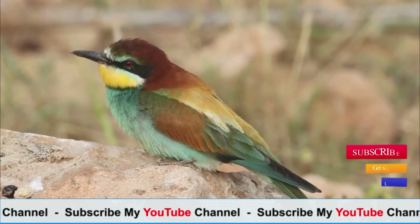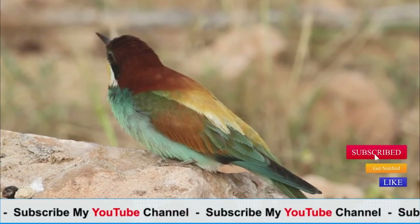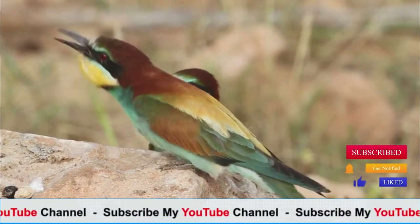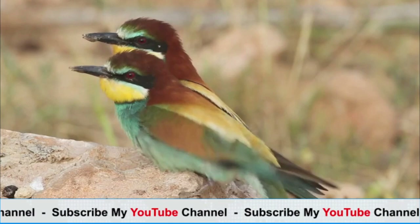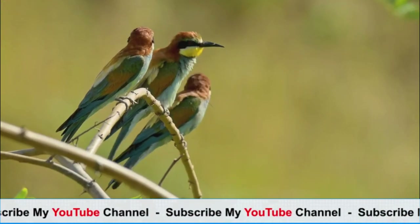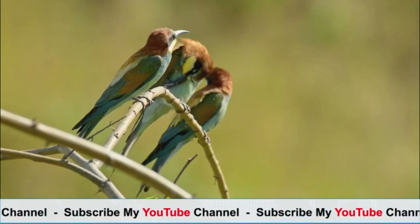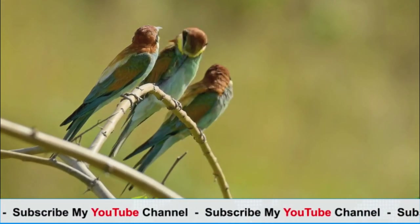Behavior: bee-eaters are highly social birds and are often seen in small flocks or breeding colonies. They are known for their acrobatic flight patterns, which include swooping, gliding, and hovering as they catch insects. Some species also perform elaborate courtship displays involving aerial acrobatics and calls.